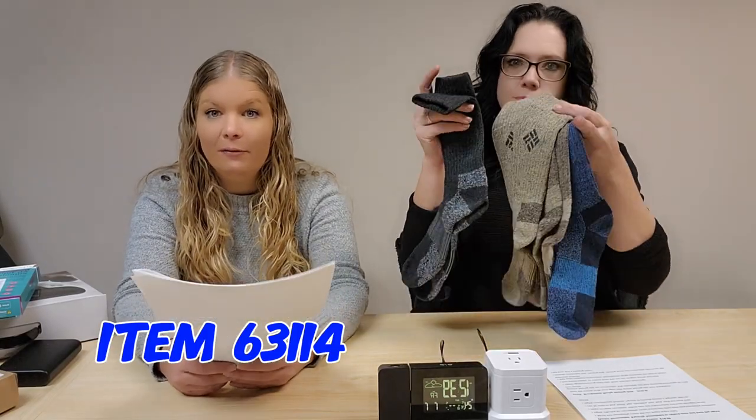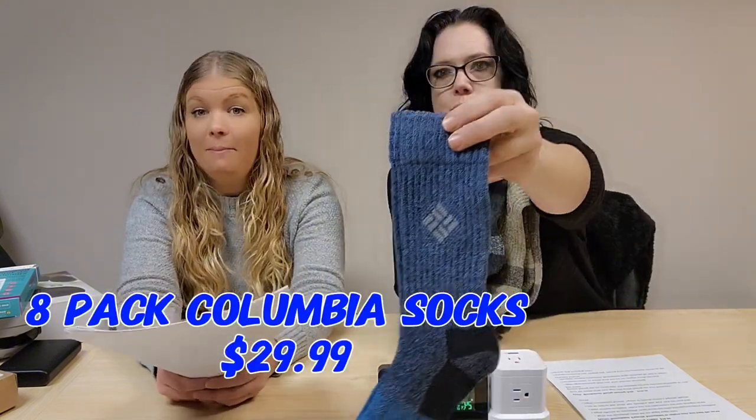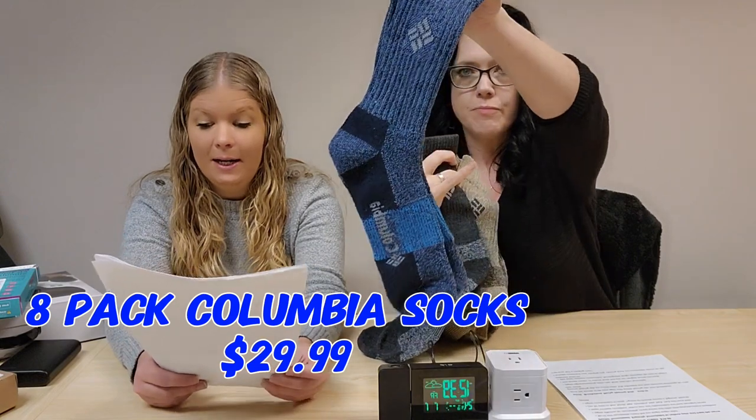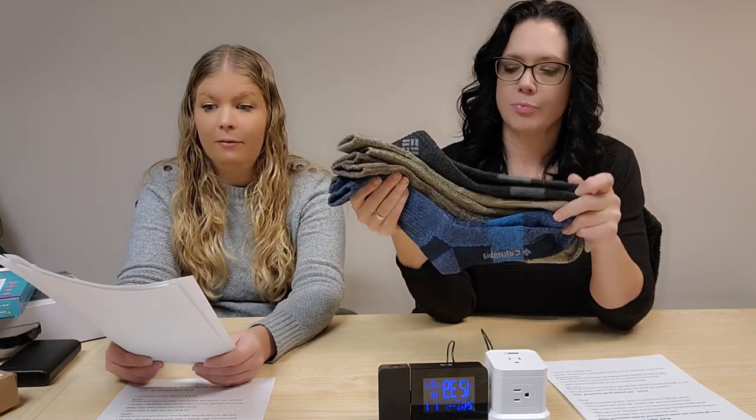Item 63144 is a great name-brand deal — 8-pack Columbia socks for $29.99. It's special 8-pack pricing. They're durable, comfortable, poly-cotton blend, moisture-wicking, and breathable. They are machine wash, fit men's shoe sizes 6 to 12. You get two pairs each in brown, black, navy, and tan.